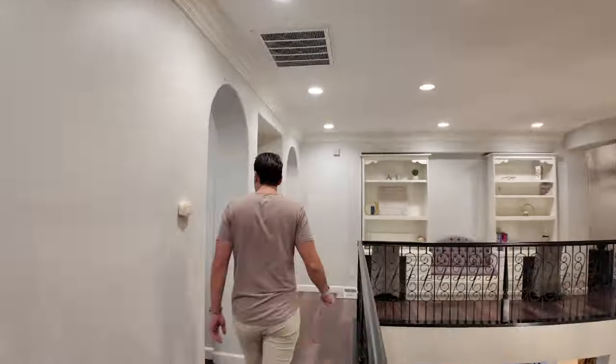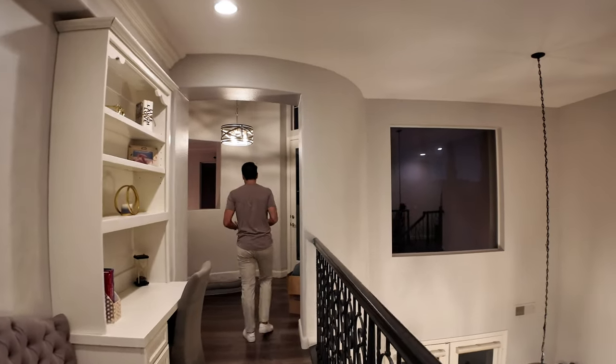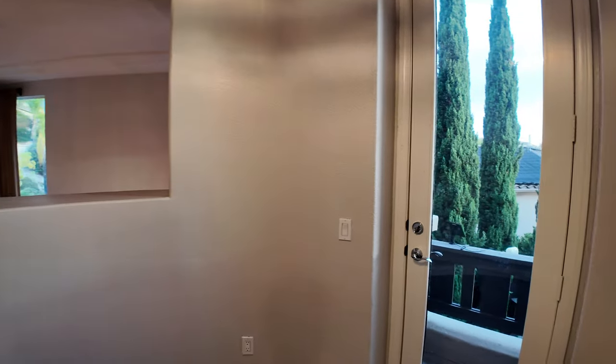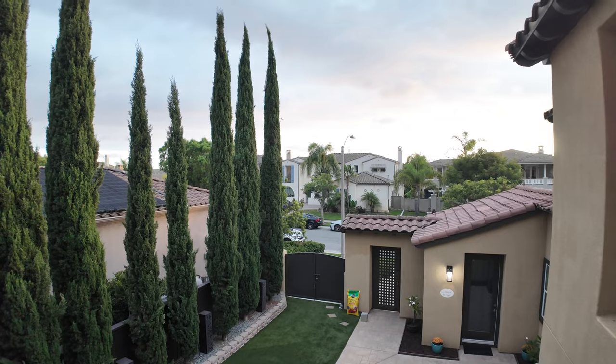You can use this room for many different things, but right now it's a TV room. And if you noticed when we came in, the front patio has a Juliet balcony, which I think is great and really useful.